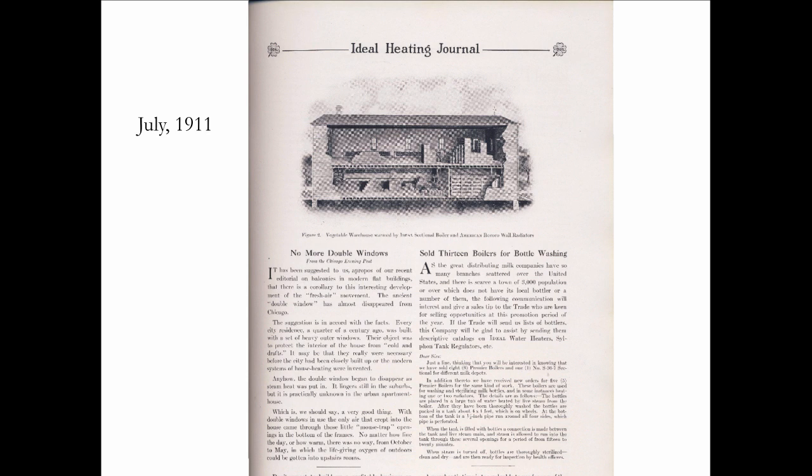So this is great. We've got a single pane window now, a steam radiator sitting in front of it, and we can be warm and have ventilation through those windows. So it was actually the invention of steam heating that did away with the double window. They came first.